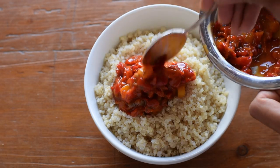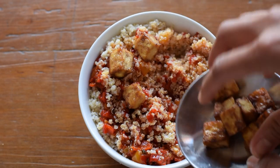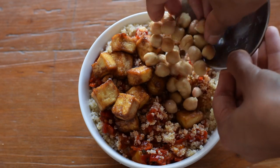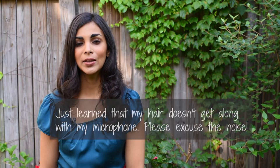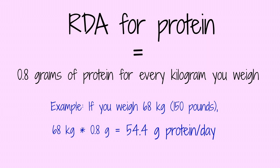The amount of protein you need each day will vary based on your age, gender, physical fitness goals, activity level, and other factors. There's a misconception that we need a ton of protein to be healthy, but the recommended dietary allowance is actually quite low — 0.8 grams of protein per kilogram of body weight. For me personally, that's less than 45 grams, so it's really easy to meet on a plant-based diet. Calculate your protein needs to see what you should be eating.